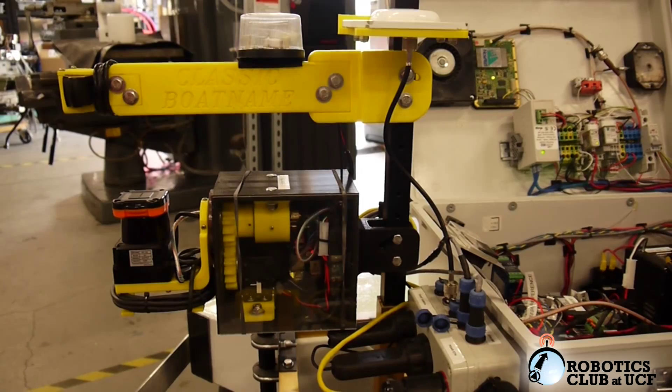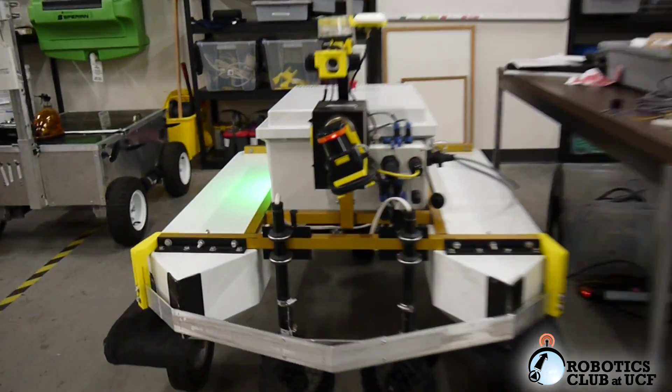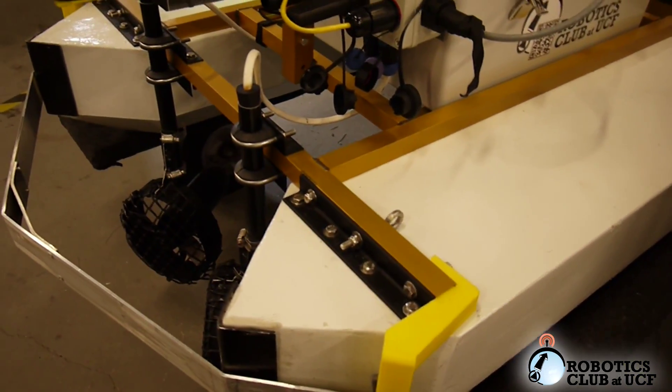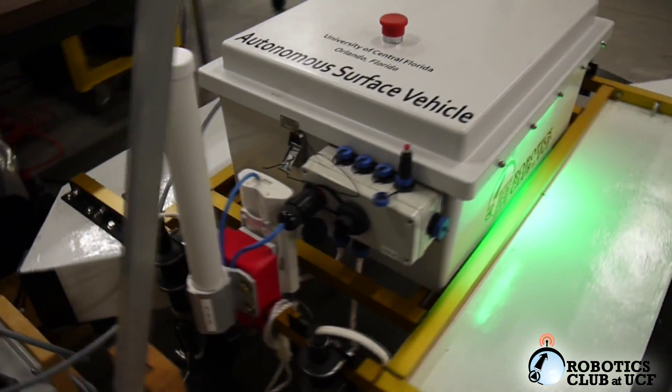We are proud to present our entry into RoboBoat 2014, Classic Boat Name. The robust modularity of our second-place RoboBoat 2013 vehicle has enabled our team to make several major modifications to the existing platform in order to complete the RoboBoat 2014 challenges.